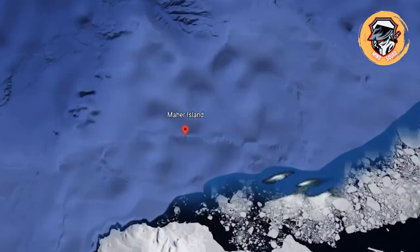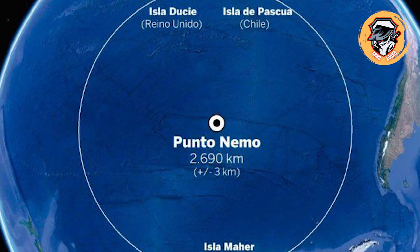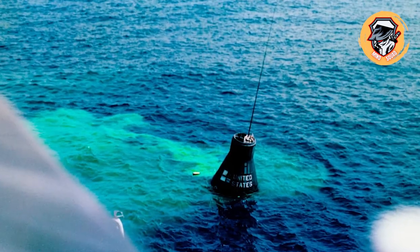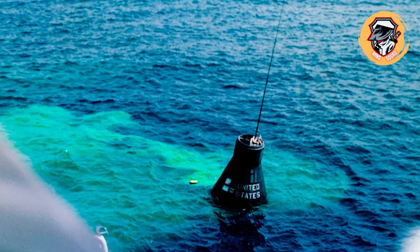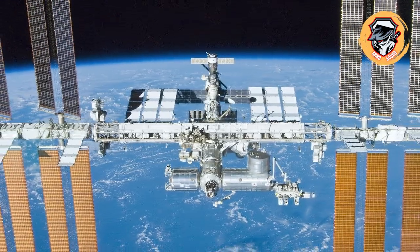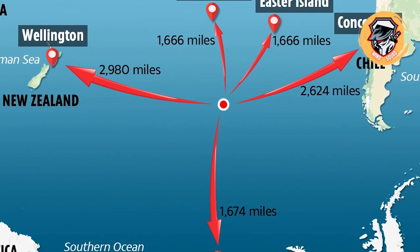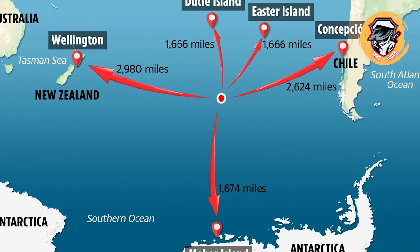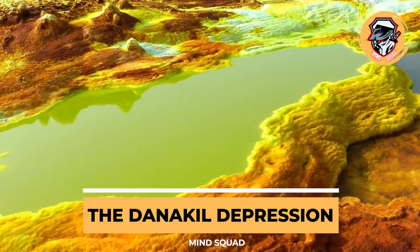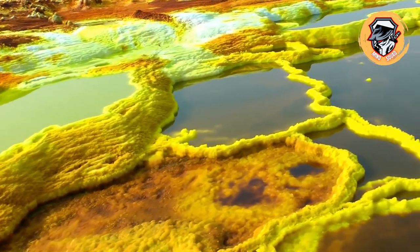Point Nemo is the furthest point from land on Earth, officially known as the oceanic point of inaccessibility. It's located in the center of the triangle made by Ducie Island, Motu Nui, and Maher Island near Antarctica. It is so far from land that the closest humans to Point Nemo are usually astronauts — the International Space Station orbits at about 258 miles away, while the closest inhabited spot on land is more than 1,670 miles away.